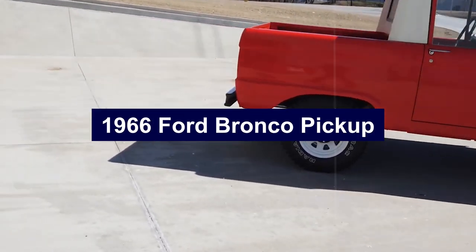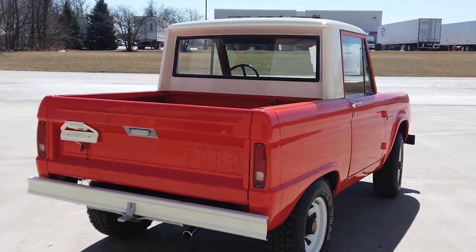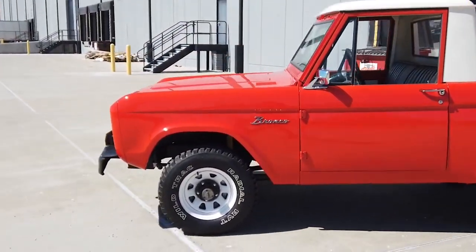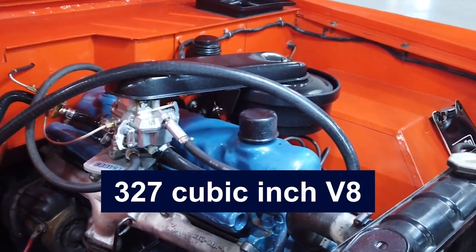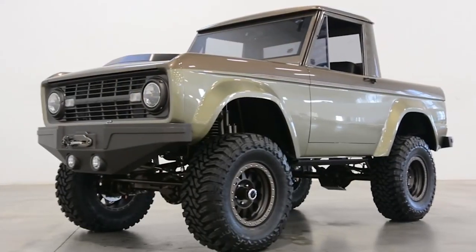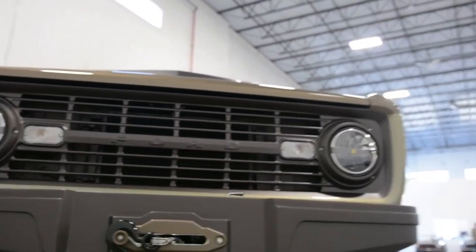Number 9: 1966 Ford Bronco Pickup. The 1966 Ford Bronco Pickup was a game-changer in the world of off-road vehicles, bringing together the rugged capabilities of an SUV with the practical utility of a truck. The Bronco Pickup had a compact, robust design with a short wheelbase that made it incredibly maneuverable on rough terrain. Powered by a 170-cubic-inch inline-six engine, with an optional 289-cubic-inch V8 for those who needed more power, it offered ample performance for both on-road and off-road adventures. The interior was all about durability and functionality, featuring easy-to-clean materials and a straightforward dashboard layout.